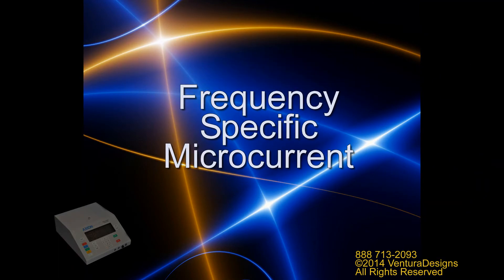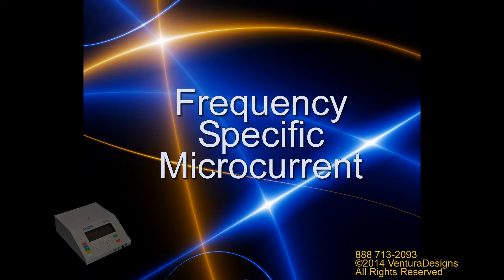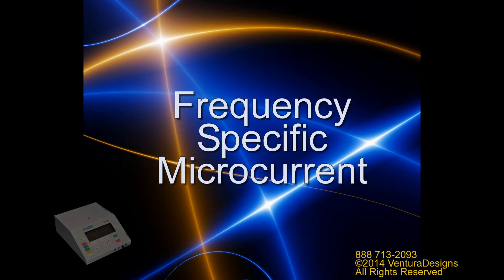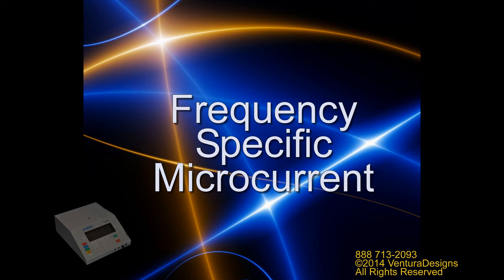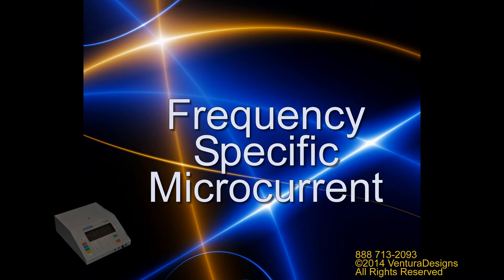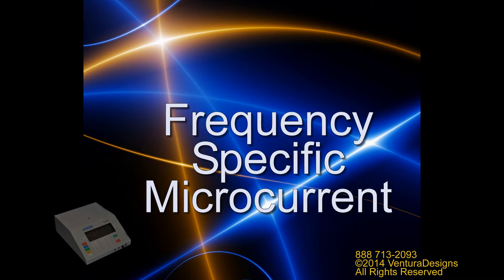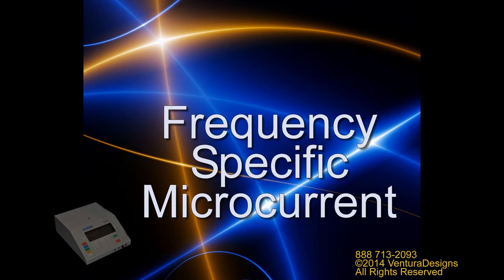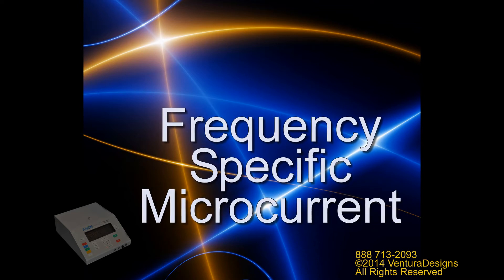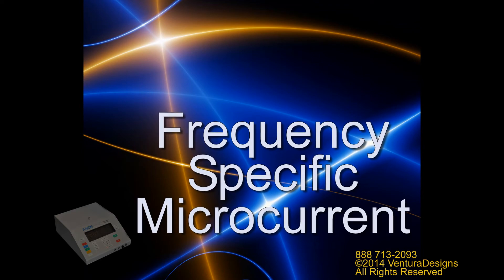A popular microcurrent technique is known as frequency specific microcurrent. This is when one channel is set for a particular frequency and a second channel is set for a different frequency. The currents are passed through the area of complaint and the treatment protocol is delivered through the two channels. The Axion Micro 5 is certified as a frequency specific microcurrent device.